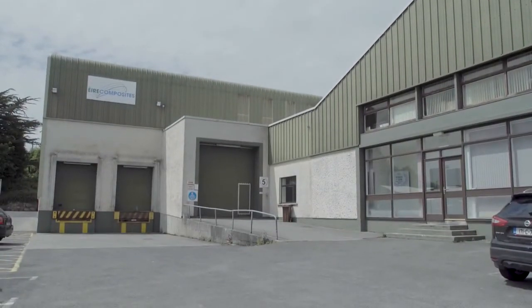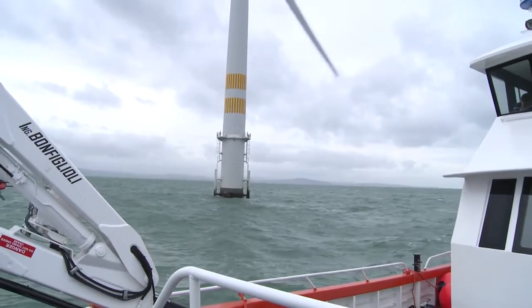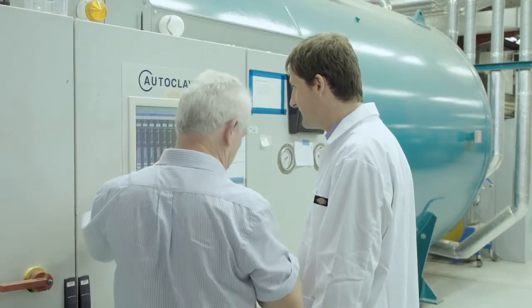Air Composites is a company that designs and manufactures composite parts for marine and renewable energy. We're based in Inverne in County Galway and we have a workforce of about 70 people. We make blades for the wind industry, for the tidal industry, and we also make parts for airplanes and for space. We're hoping to have products in space within the next couple of years.